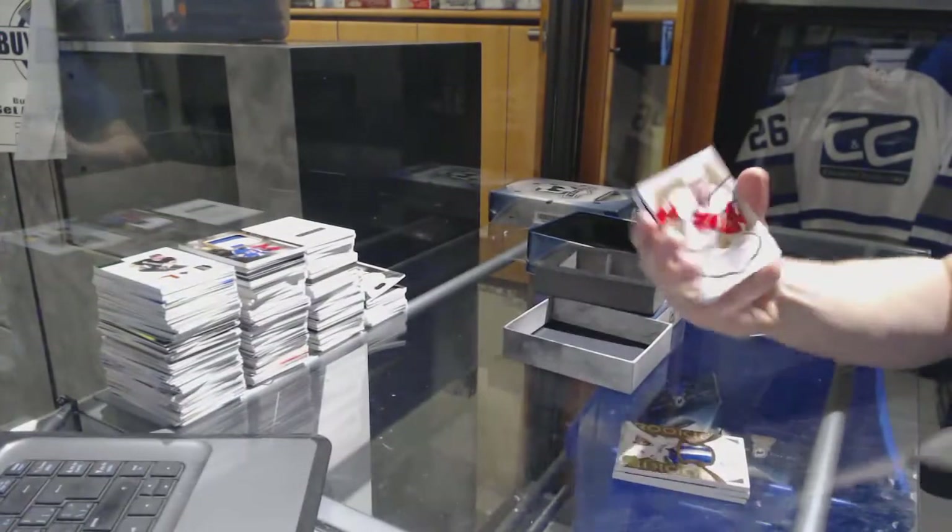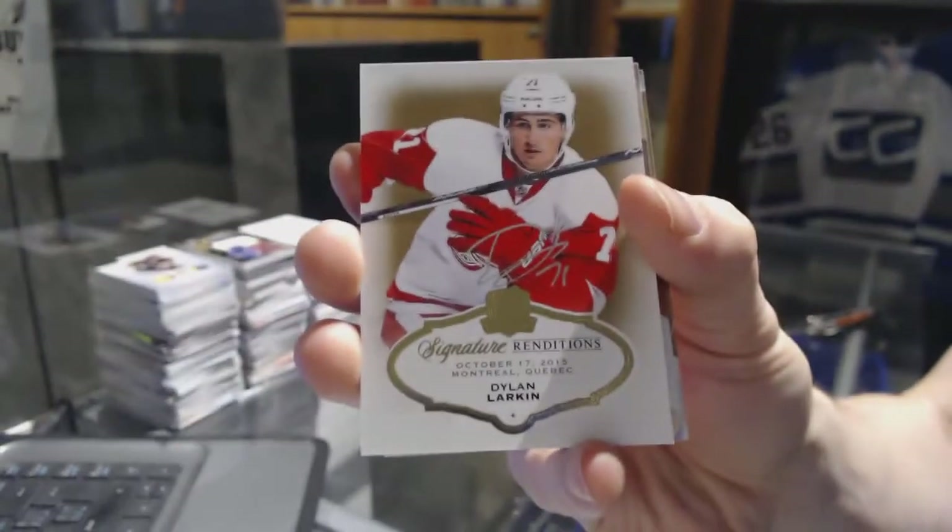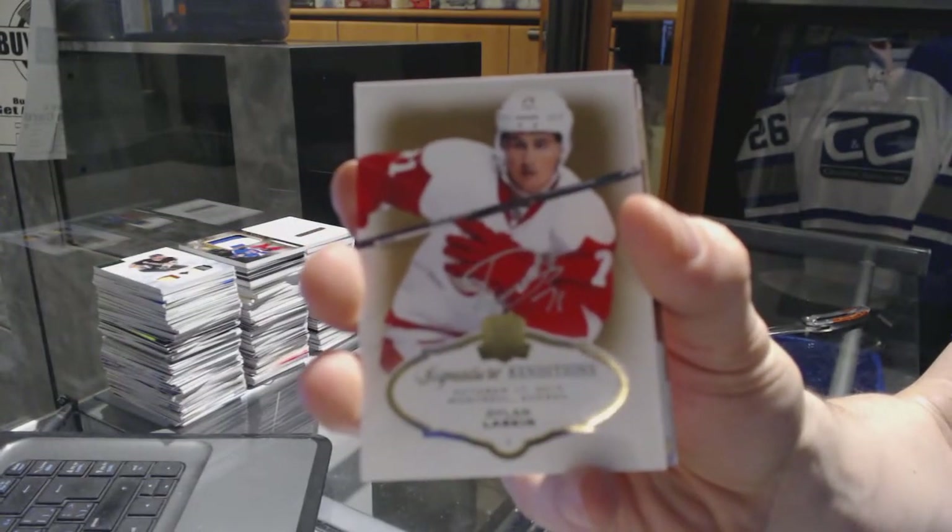We've got a signature rendition for the Detroit Red Wings, Dylan Larkin.